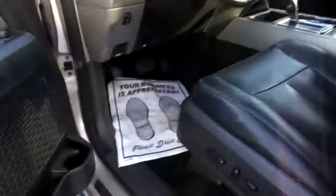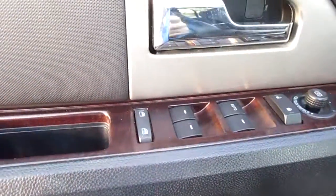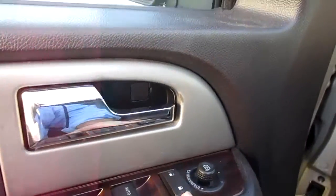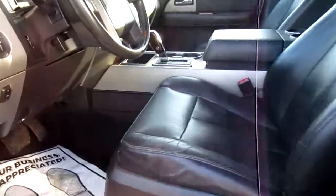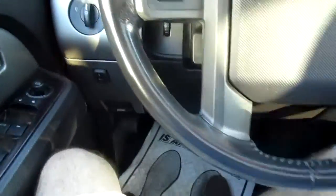Power fold mirrors and keyless entry on the door. Wood grain inserts in the dash and in the doors. Also power windows, child safety locks, and power doors — all handled right here — as well as mirror controls and power leather seats up front.